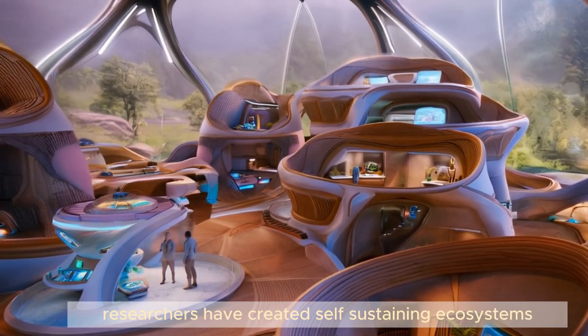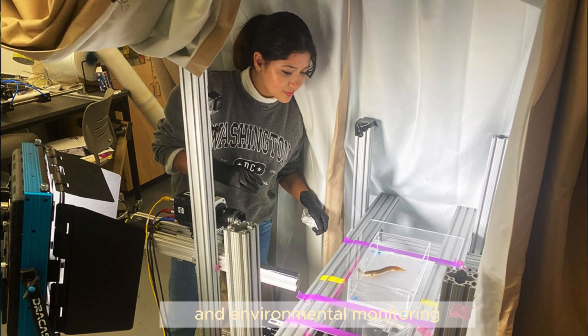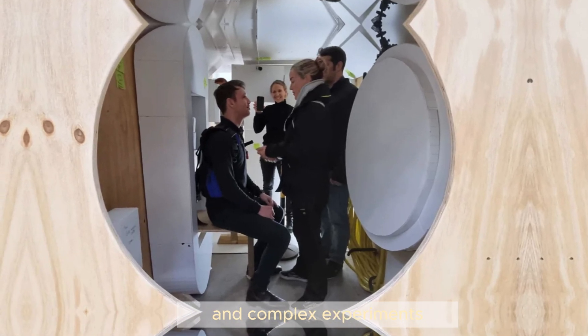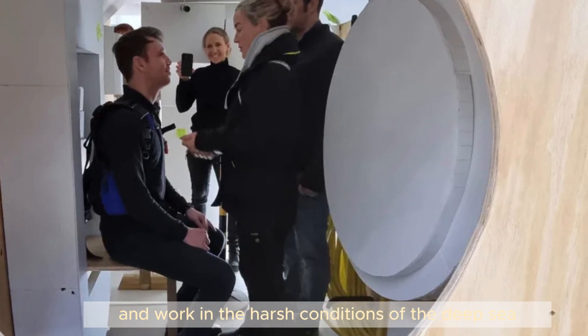Inside these habitats, researchers have created self-sustaining ecosystems. The Vanguard habitat focuses on scientific research and environmental monitoring, while the Sentinel is designed for extended stays and complex experiments. Both are equipped with state-of-the-art technology to support life and work in the harsh conditions of the deep sea.